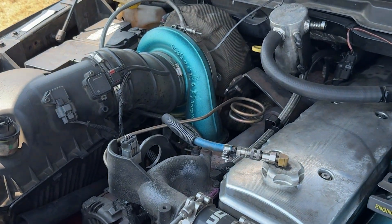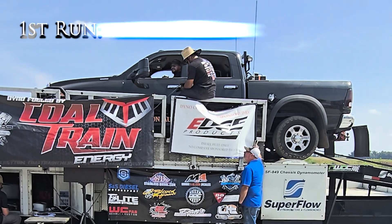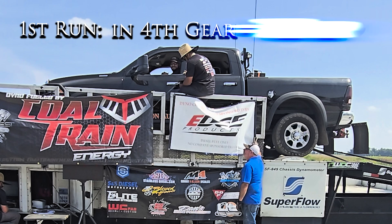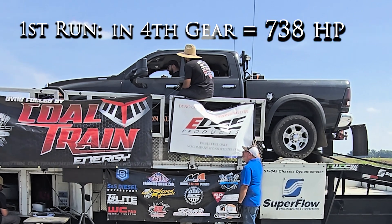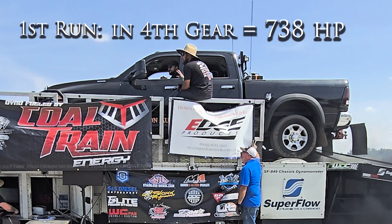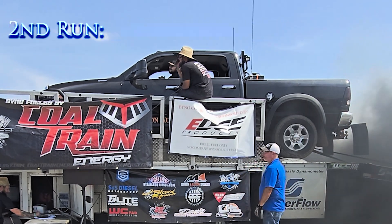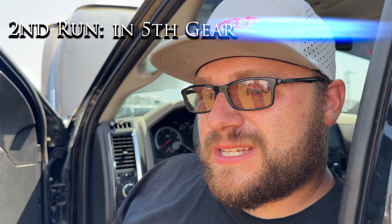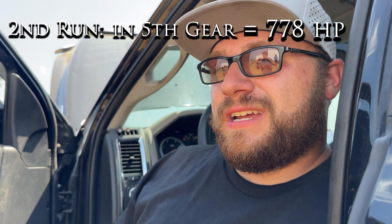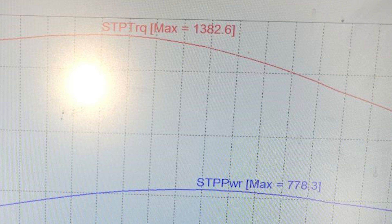We put it on the dyno yesterday down here at Scheid's Diesel Extravaganza. On the first run in fourth gear, she put down 738 horsepower. Then on the second run in fifth gear, we put down 778 horsepower and 1,386 foot-pounds of torque — and that's on the worst tuning, and it just works beautifully.